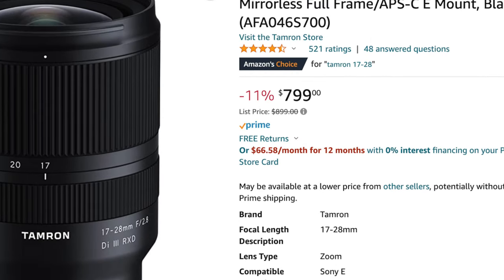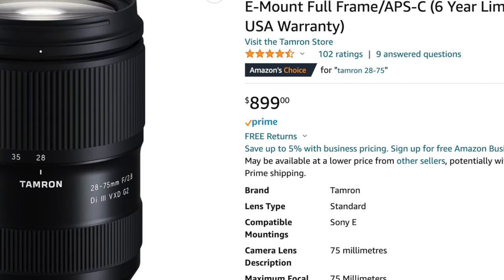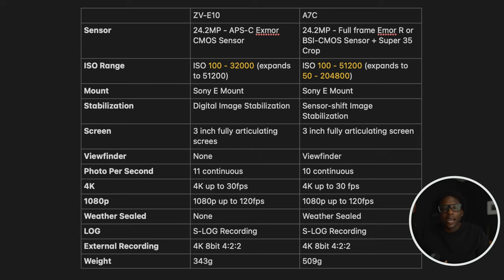The Tamron 17-28 is $799.99 and the Tamron 28-75 is $799.99. Tallying up all the prices: the ZV-E10 with lenses comes to $2,198 and the Sony a7C with lenses comes to $3,397.98. There is a $1,200 difference between the two setups based on the lens selection. There are more budget options out there which may offset the cost. I'd recommend having an idea of how and what you will be shooting, as that is a major determining factor in how much you'll be spending.